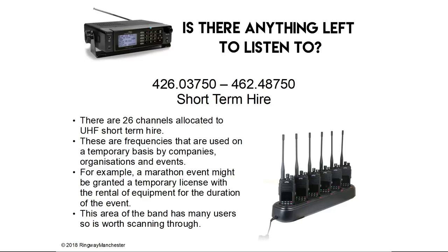426.0 to 462.4 MHz is short-term hire — there are 26 channels allocated to UHF short-term hire. These are frequencies used on a temporary basis by companies, organisations and events. As mentioned earlier, a marathon event may be granted a temporary licence with rental of equipment for the duration of the event. This area of the band has many users and is always changing, so it's well worth scanning through.